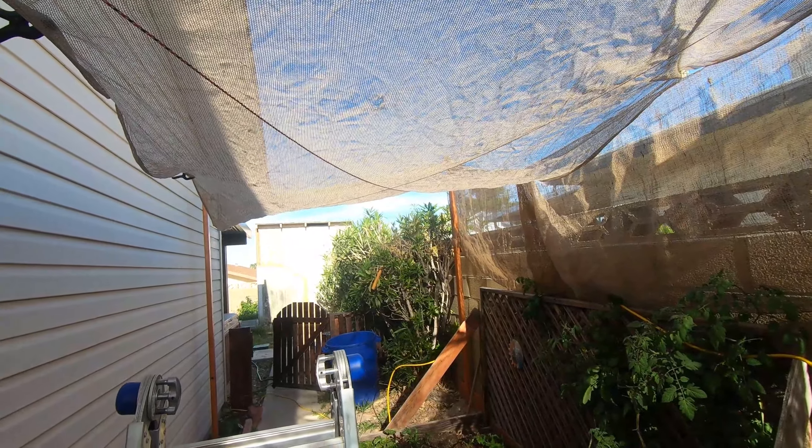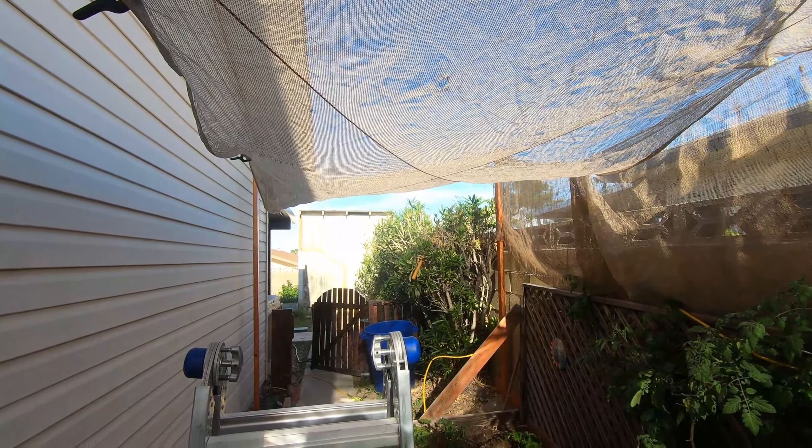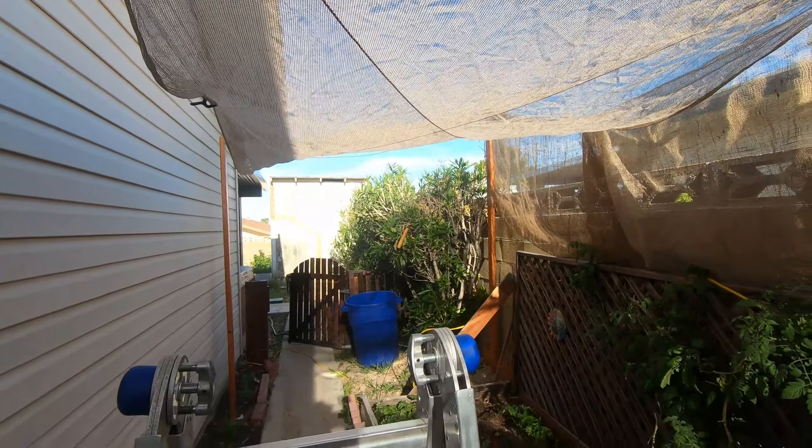We've just been tying all these metal ties all over the place, getting it all locked in. And that's what our canopy looks like — 80% sunlight comes through, to keep our garden nice and healthy.